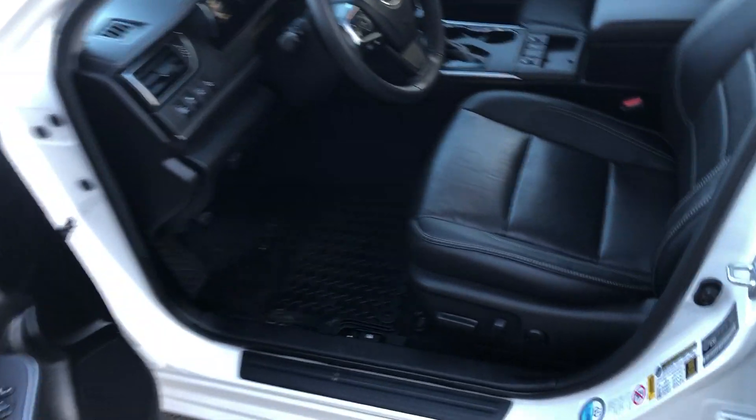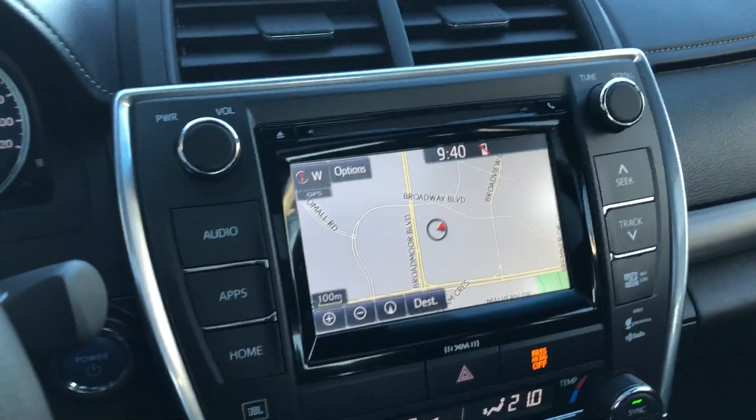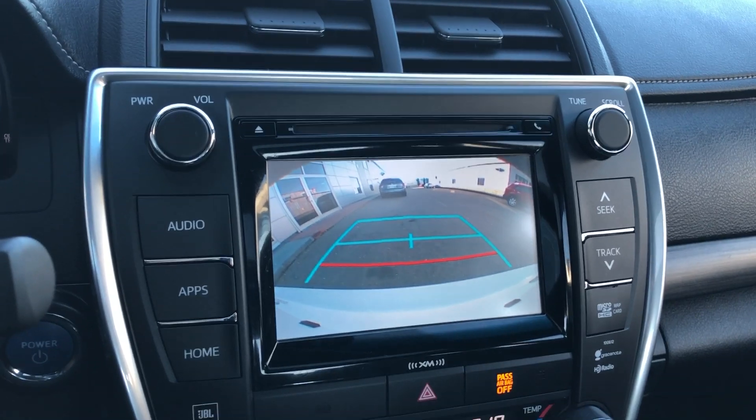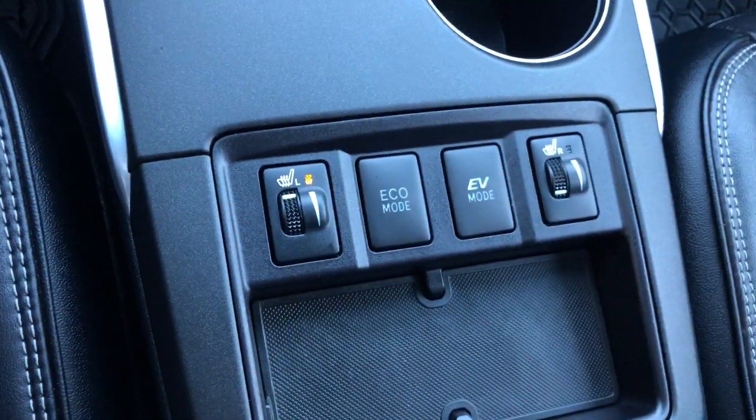Moving in the driver's seat here, you've got these beautiful leather seats with your power seat controls, and you've got lots of room in the back for your passengers. Looking at the interior, you have your navigation screen here, and you've also got a backup camera. You've got your climate controls here and your heated seats right here.